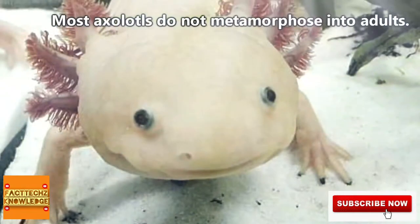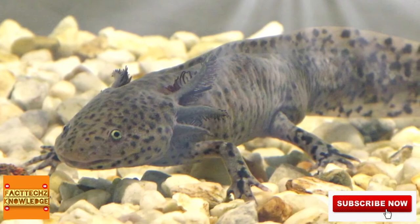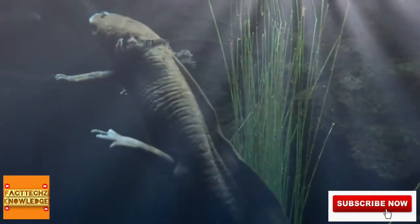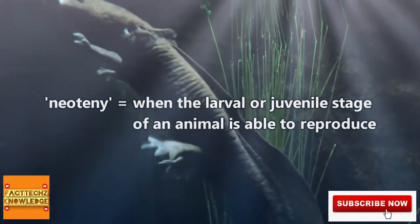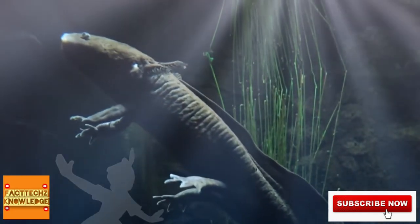Most axolotls, however, don't ever technically reach adulthood. Can you spot some of the larval characteristics in this full-grown axolotl? This brings us back to the definition of neoteny, which occurs when the larval or juvenile stage of an animal is able to reproduce. In a sense, they never grow up — they're like the Peter Pan of salamanders.